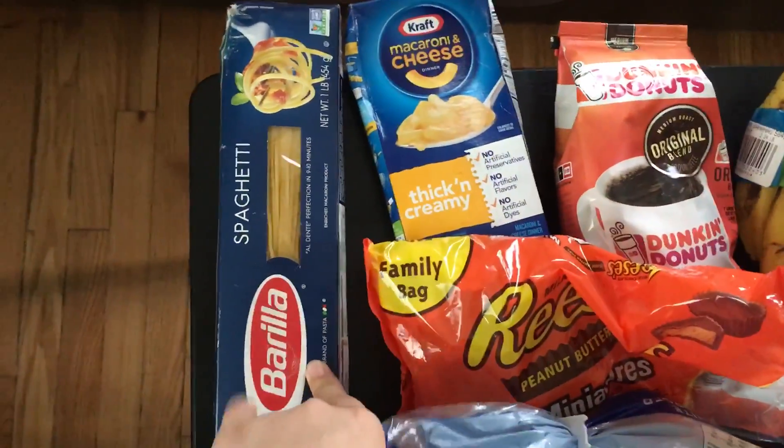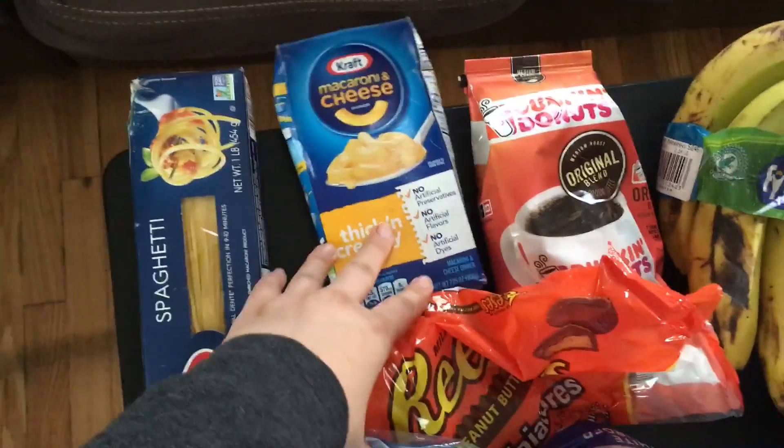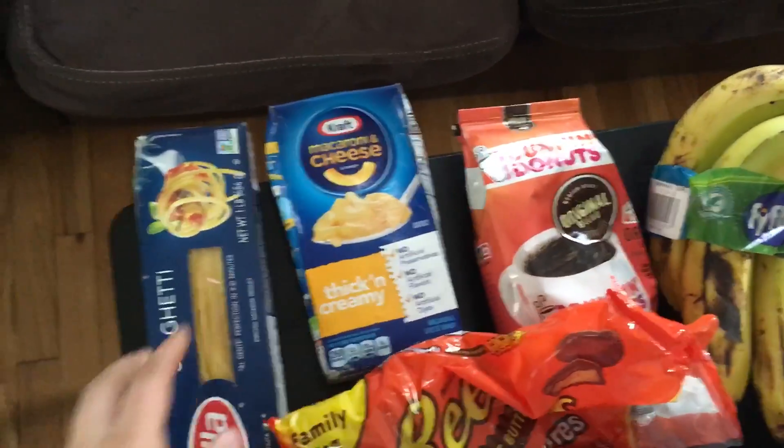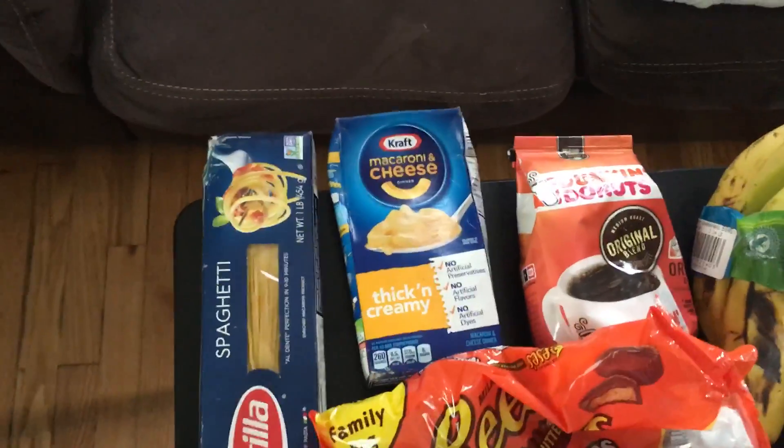Back here I have a package of Barilla spaghetti noodles and then a package of Kraft macaroni and cheese. Their boxes are crushed, but I'm pretty sure the noodles and everything is fine. We will give it a shot and see.